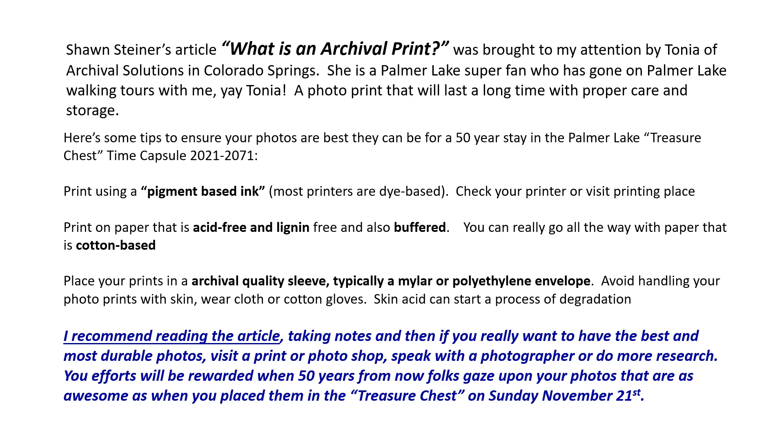Here are some tips. Sean says print your photos with pigment-based ink. Your printer may be dye-based, so you might have to look around for someone who has a pigment-based ink printer. You can go to a print shop, talk to your neighbors, or check the handbook of your printer to find out if you have that. Dye-based is okay; pigment-based is better.